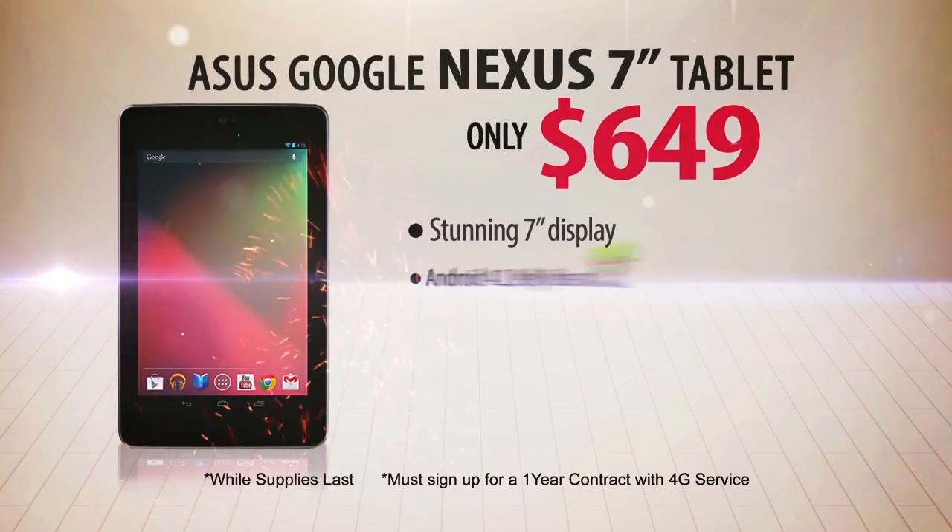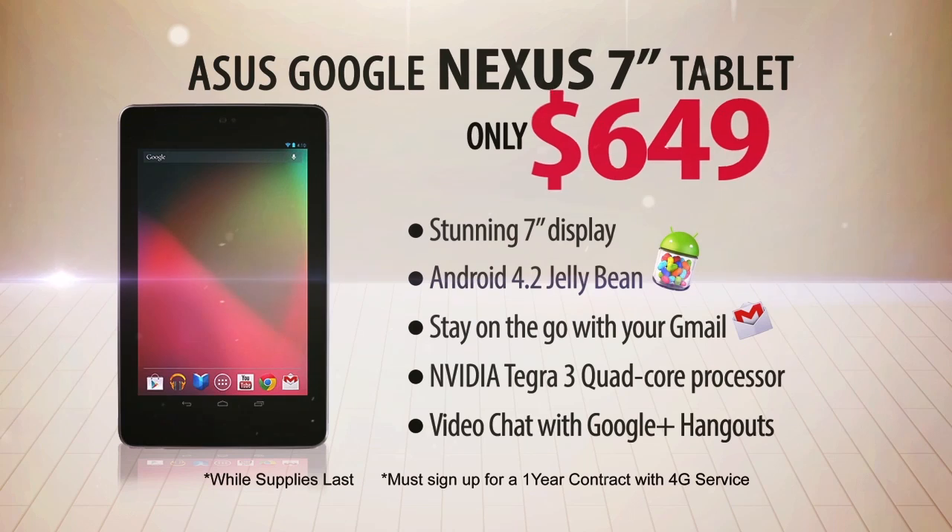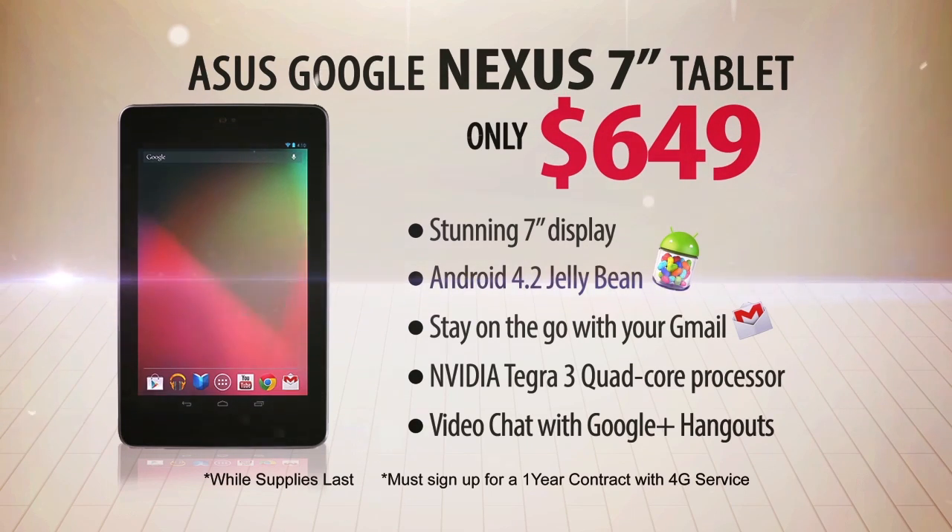The 7-inch Google Nexus tablet is for only $649. Perfect tablet for on-the-go or chat with Google Plus Hangouts.